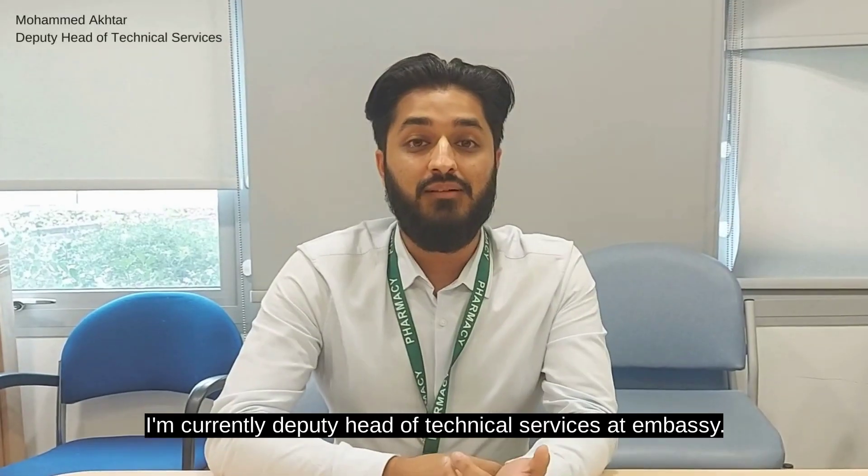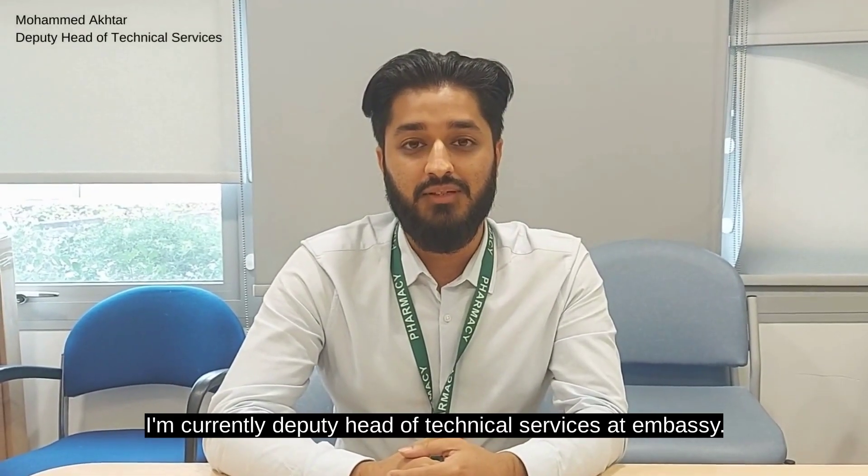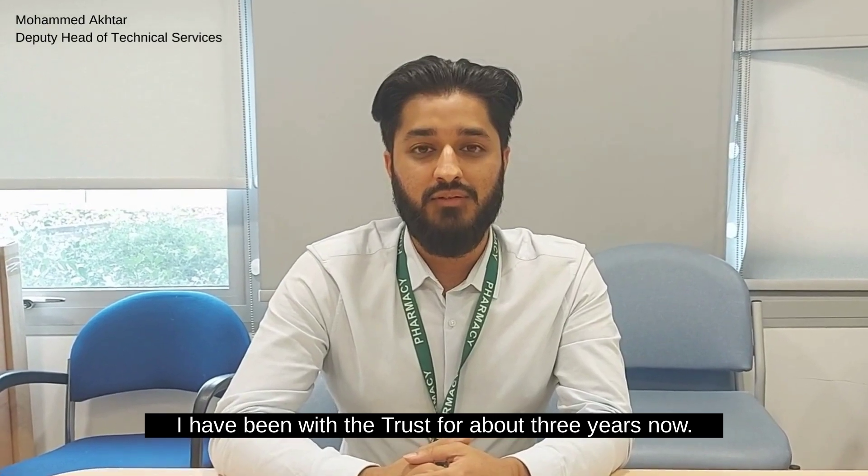My name is Mohamed. I'm currently Deputy Head for Technical Services at NSE, and I've been with the Trust for about three years now.